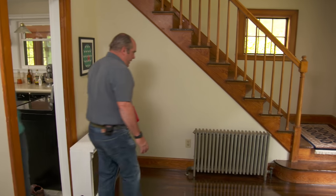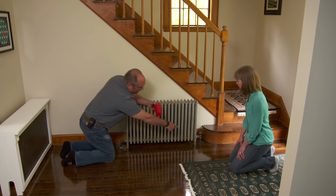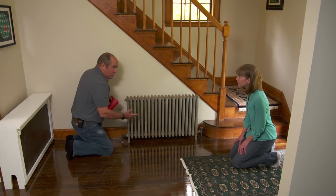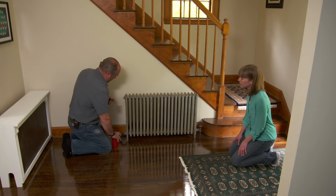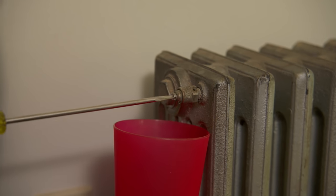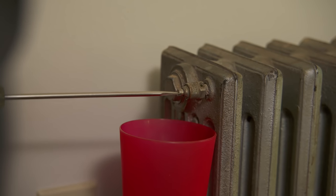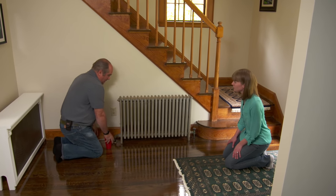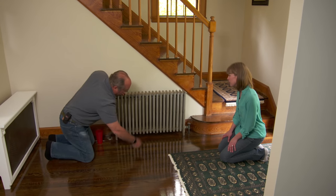Here's our radiator. Right below us is the main trunk; the diverter T is on this side, so water is supposed to come up through that shutoff. A hot water radiator should be completely filled with water — if any air collects at the top, there's always a vent to burp it. I'm opening the vent now — I'd hear a hissing if there was air, but I don't, which tells me I have water here.